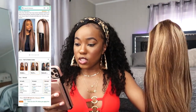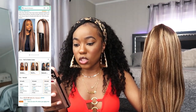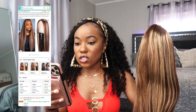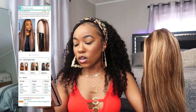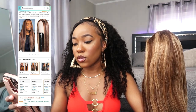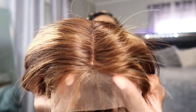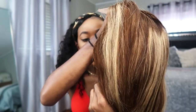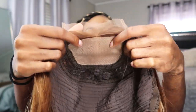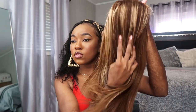So this is the Eunice Hair silk base fake scalp ombre highlight middle part wig, at 150% density. This is a T-part lace closure wig — not a frontal, a closure — in the color T4/12 ombre, and it's 18 inches. The lace is right here, and on the inside it has two combs on the side, a comb in the back, and an adjustable strap. And then this is the fake scalp they were talking about — real soft and fluid, I like this.